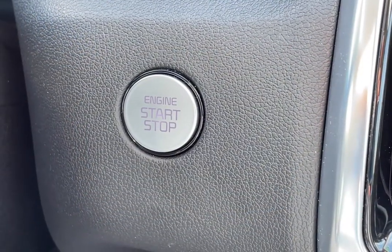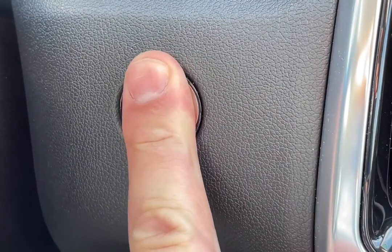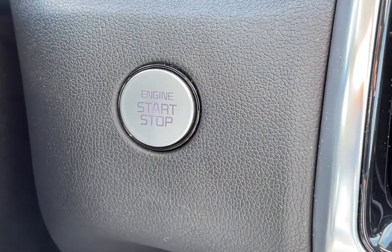And once you're in the vehicle, all you have to do is put your foot on the brake, press this button, and you're ready to drive.